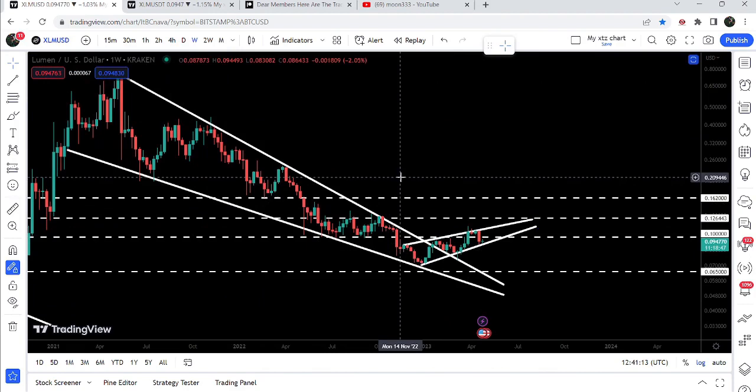I would also like to show you once again this huge breakout that has happened on a weekly time frame chart from a big falling wedge pattern as well.